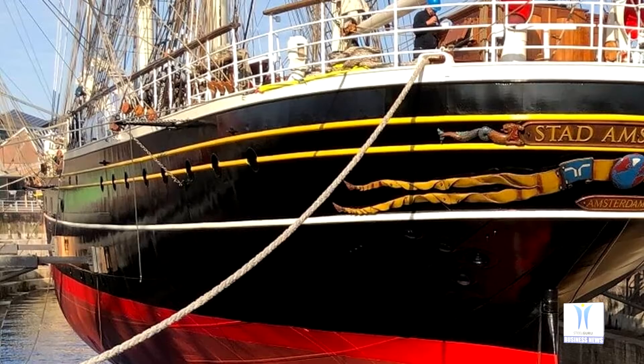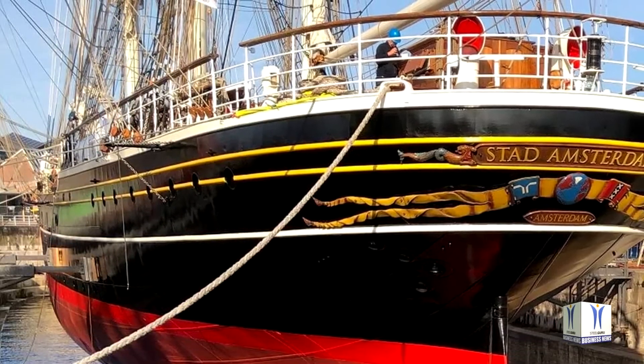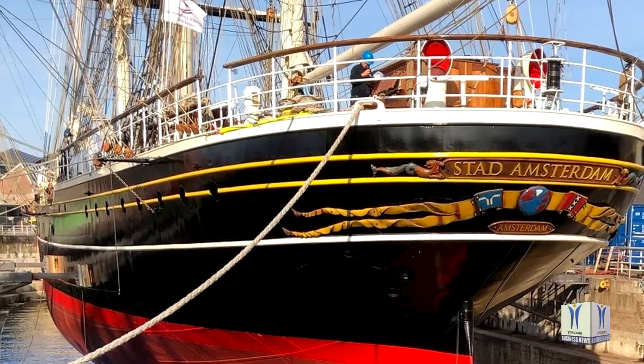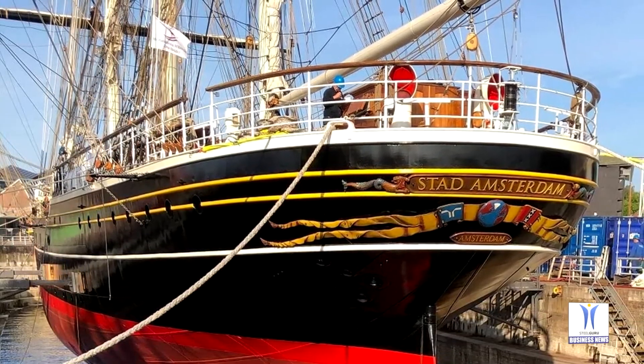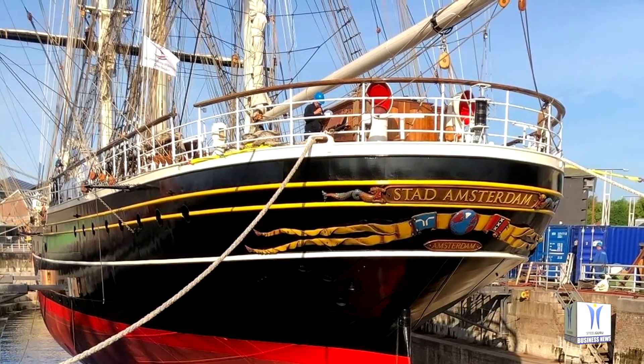Stad Amsterdam is a vessel renowned for her beauty. Delivered by Damen in 2000, she combines the best shipbuilding methods of the past with those of today, presenting a classic look and feel. 76 meters long, the vessel features 31 sails with a total area of 2,200 square meters.